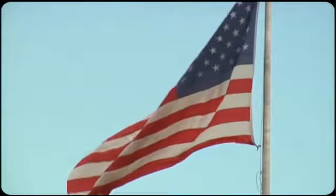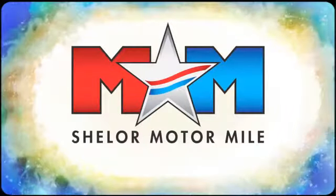Come visit us on the Motor Mile, where you're always a name and never a number. Call, click, or stop in.